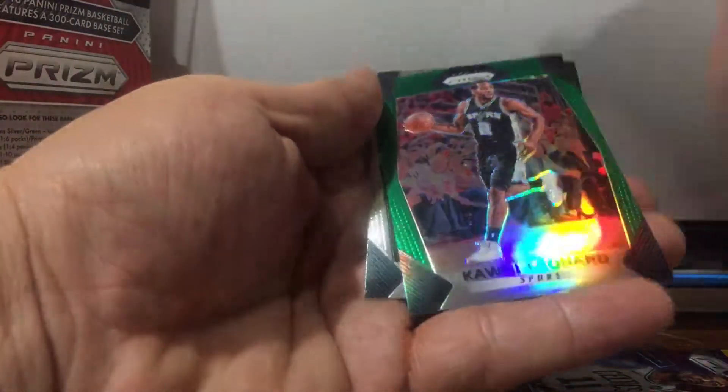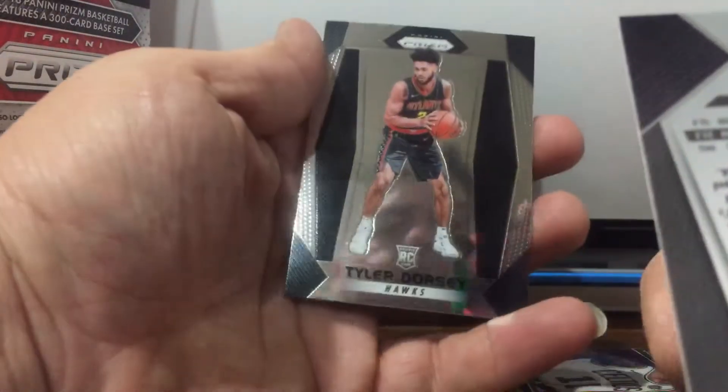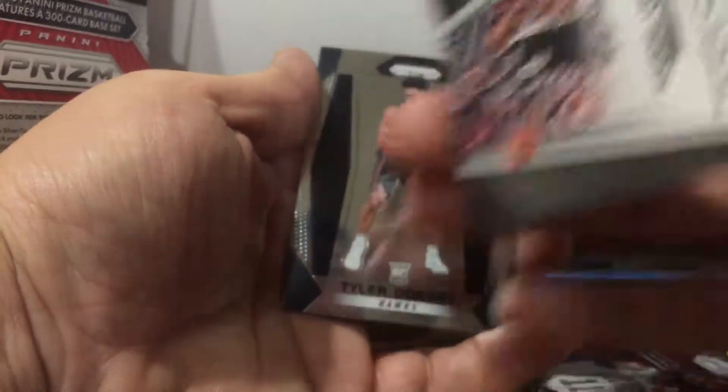Kawhi Leonard. I collect Spurs. They're just green cards, they're not numbered or anything.